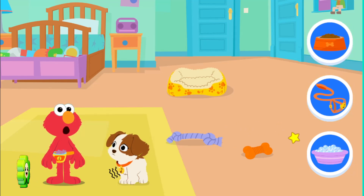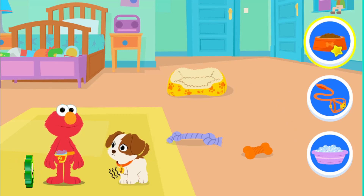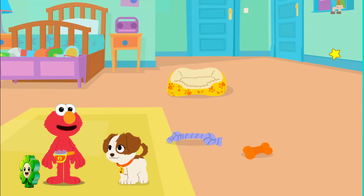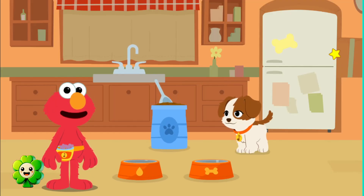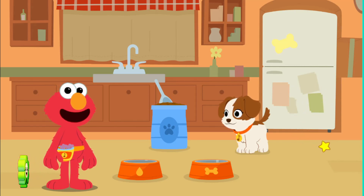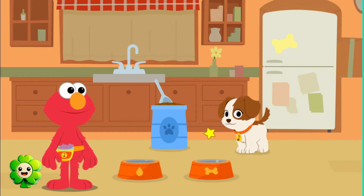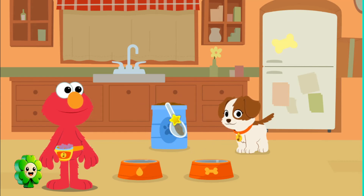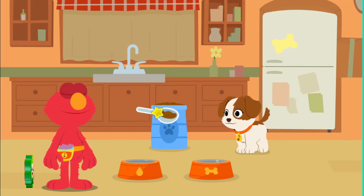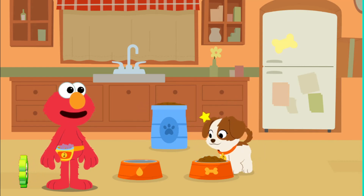See how Tango is moving kind of slow and has a rumbling tummy? Let's go to the kitchen. Meal time! Growing puppies need to eat, but make sure not to give them too much at once. Let's give Tango some breakfast. Click to give Tango one scoop of kibble. Move a scoop of food to Tango's bowl.